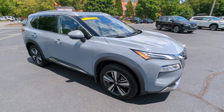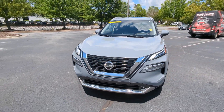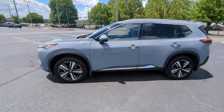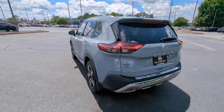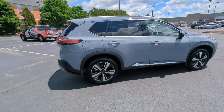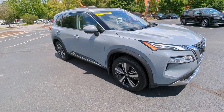You will be amazed by this 2021 Nissan Rogue. This vehicle is an outstanding buy with fewer than 35,000 miles on the odometer. This feature-rich Rogue adds confidence and convenience to everyday life — standard driver assist safety tech, large cargo capacity, and spacious seating have your back wherever the road may lead.